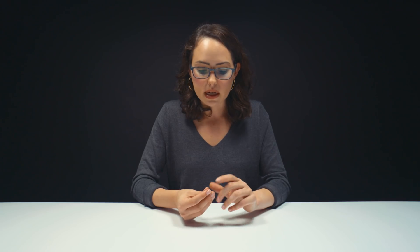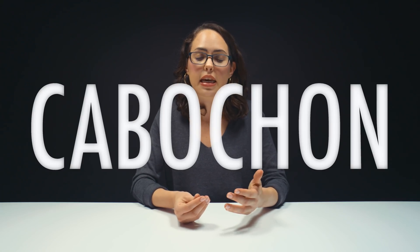You're going to see asterism when you have growth tubes — fibrous material that are made in a hexagonal pattern. They're always cut as a cabochon because it shows off the star better and you're going to see longer rays and more definition.